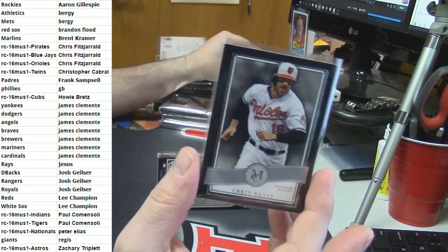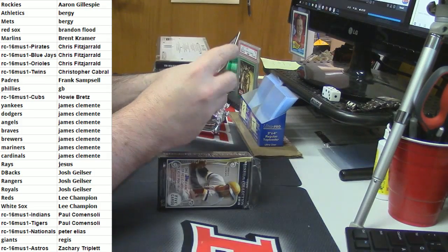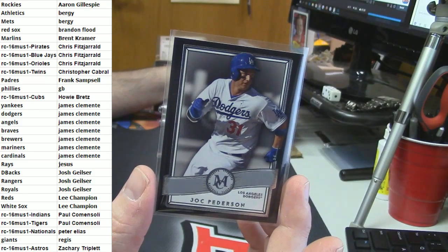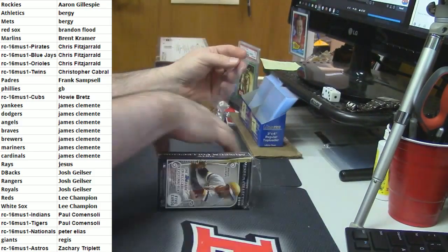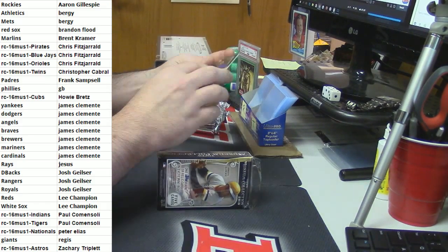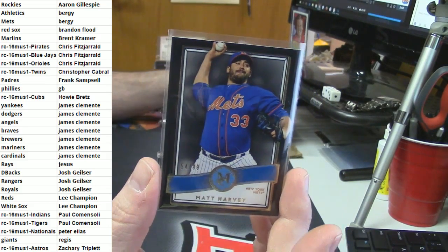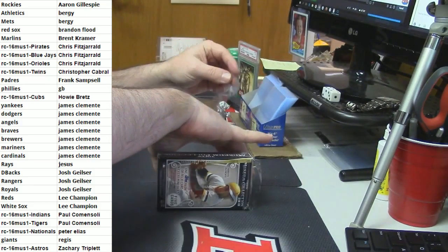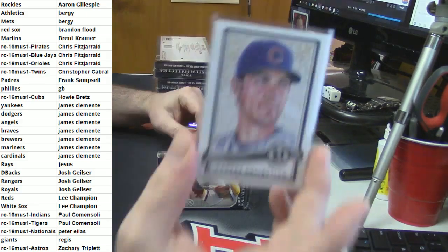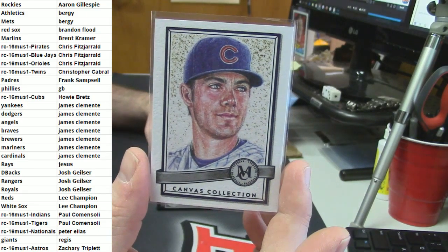Let's start with the Baltimore Orioles and Chris Davis. The Los Angeles Dodgers and Jack Peterson. I haven't checked my email. Sweet! 54 out of 99 for the Mets - Matt Harvey. We'll get those out for you tomorrow. It's a canvas collection for Chris Bryant.